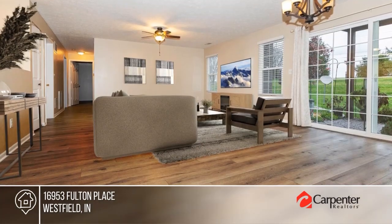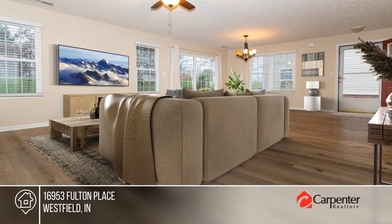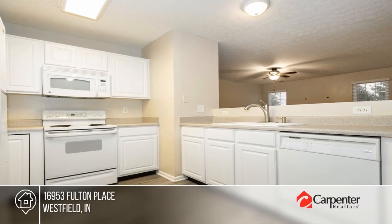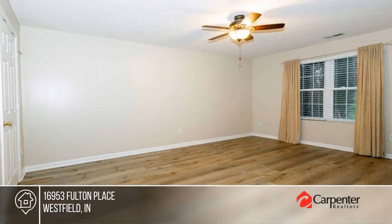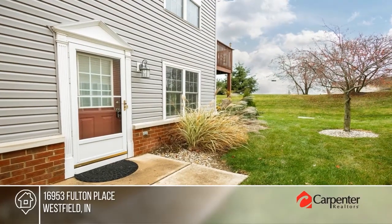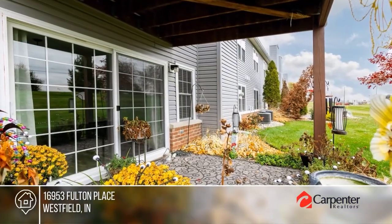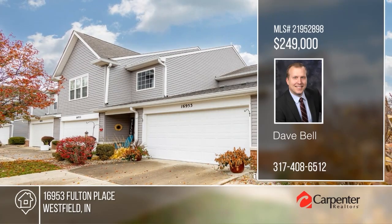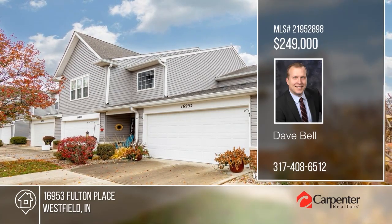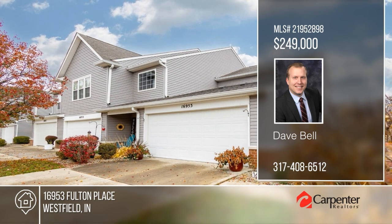Gorgeous updated two-bed, two-bath, ground-level condo in a prime location. Walking up, you'll notice the flawless exterior with new siding, brick exterior, painted windows, and only a two-year-old roof. This spacious condo features an open floor plan with wide luxury vinyl plank flooring throughout. Enjoy a kitchen with ample cabinetry that overlooks the living-dining area, a finished two-car garage, and private walk-out patio. Call Dave Bell today.